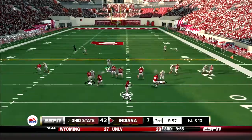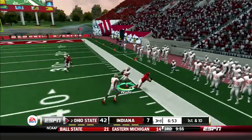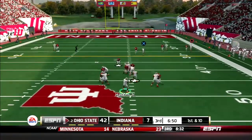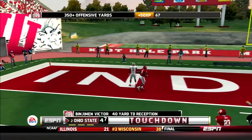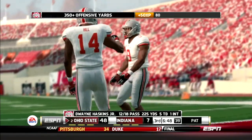Third quarter action: the Buckeyes defense comes up with another turnover. This time Sean Wade picks off King — turnover number four for the Silver Bullets. And Haskins would make him pay, dropping back and throwing a bomb to Ben Victor who gets behind the defense, 40 yards to the house — 49-7 Ohio State.